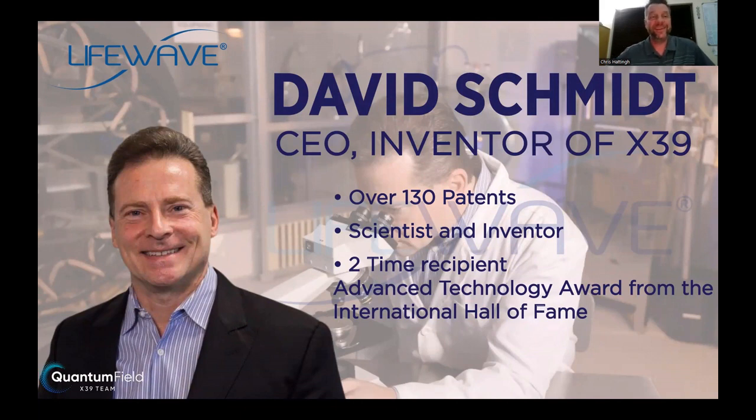This company was started by David Schmidt, who wants to give 60% of the income back to those who talk about it. He is a visionary — the CEO and inventor of X39 and the inventor of the LifeWave light technology. He has over 133 patents. He's a scientist and inventor, and he has twice received the Advanced Tech Award from the International Hall of Fame.